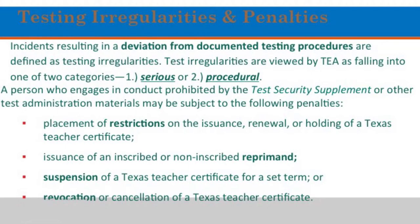This is exactly copied from the training that I had to go to with Mr. Montag. Some of this I do have to read word for word, but I'm going to try to go quickly. Testing irregularities and penalties: incidents resulting in deviation from documented testing procedures are defined as testing irregularities. Test irregularities are viewed by TEA as falling into two categories — serious or procedure. A person who engages in prohibited conduct may be subject to the following penalties.